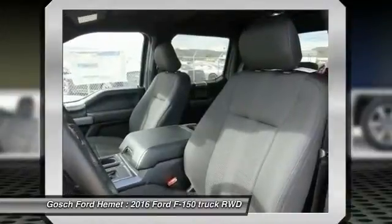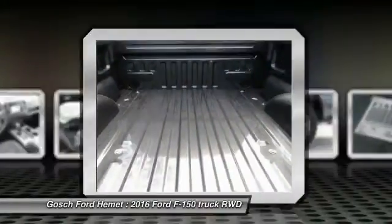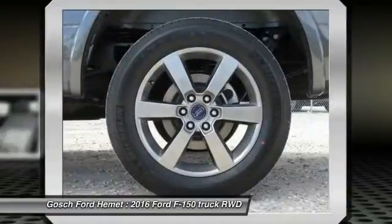Automatic stability control, AM-FM stereo radio, child safety locks, fog lamps, power door locks, security system.